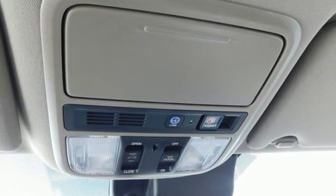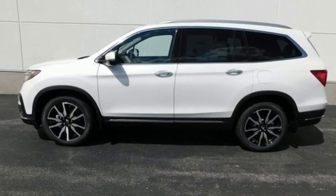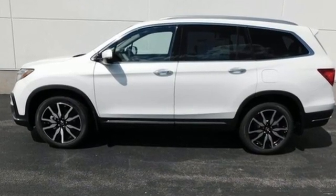It's a Honda so longevity comes standard. There's even more to see in person. Take it for a test drive today.